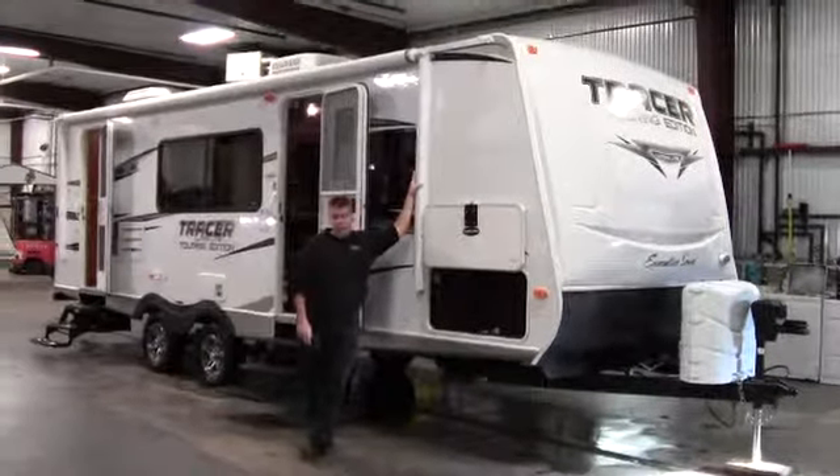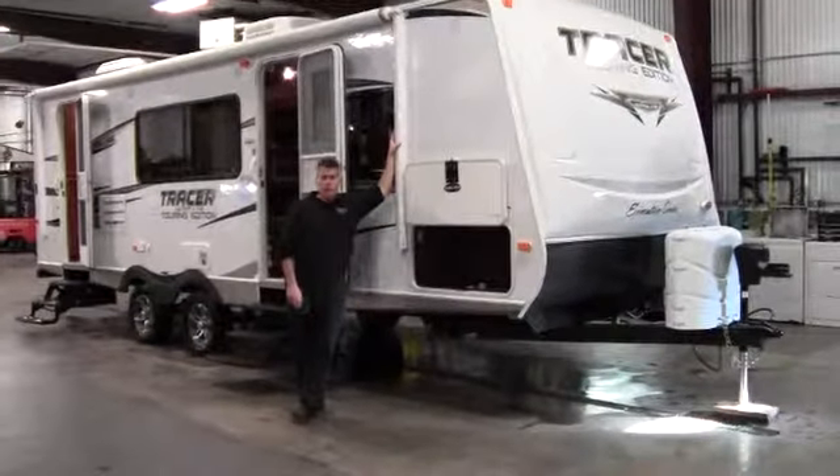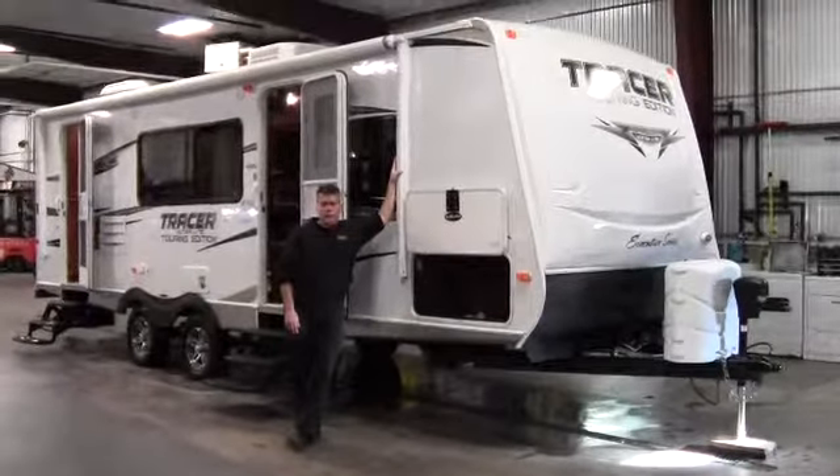Hello, my name is Andy Johnson. I'm at Bullion RV in Duluth, Minnesota. Today I'd like to take a little bit of time and show you the new 2012 2500 RBS Tracer.